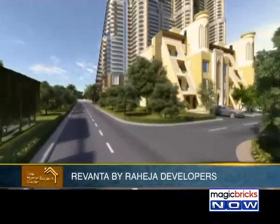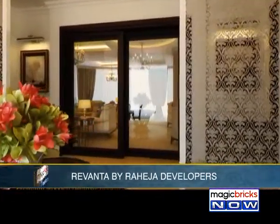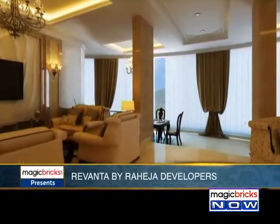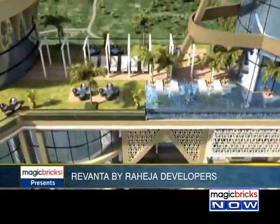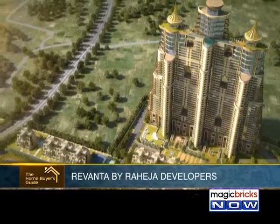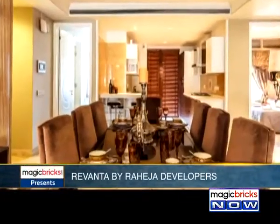Spread over 18.39 acres in the heart of Gurgaon at Sector 78, Rivantha Royalty gives you two residential options: high-rise Surya Tower and low-rise Tapas townhouses in sizes of 2, 3, 4, and 5 BHK condominiums and penthouses. A place where style meets class — happiness and beauty are its very essence. It will have the highest sky bridge in India with world-class amenities. The developer aims to offer luxurious apartments at affordable rates, with carpet areas ranging from 1,198 to 4,961 square feet. Possession is due by 2017.